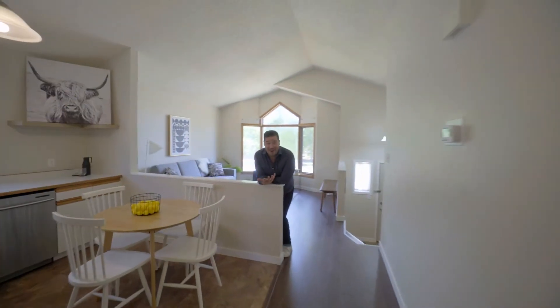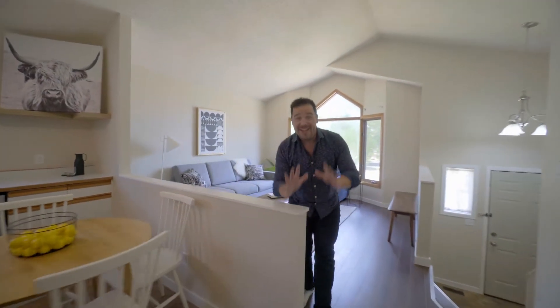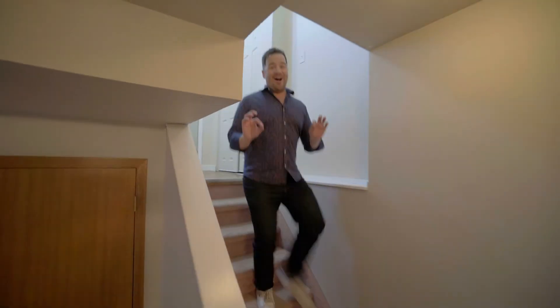So what do you think so far? Are you smiling? I'm smiling. And guess what? The tour is not even half done yet. I'll see you downstairs.